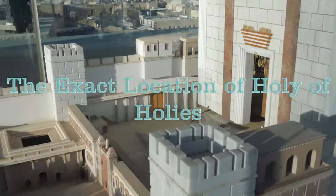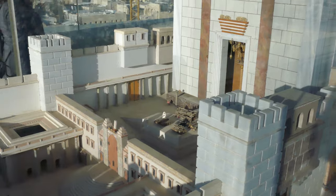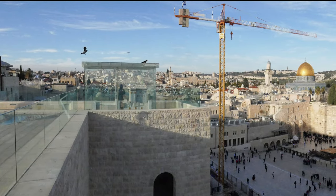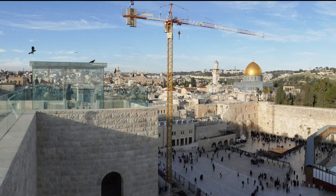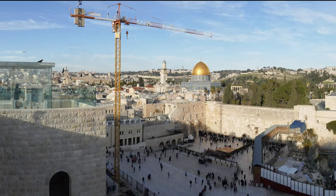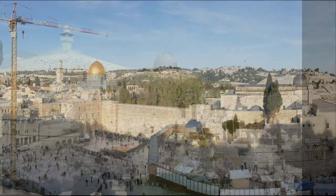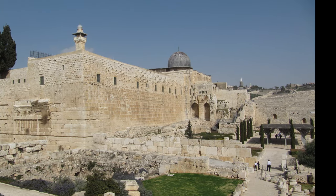About six or seven years ago I became quite interested in where the exact location of Solomon's and Herod's temple was. Trying to figure that out, I stumbled upon an internet site run by Norma Robertson. She's a graphic designer that lives just south of me in the state of Oregon.